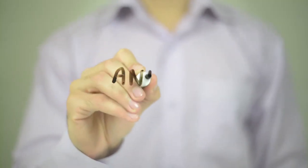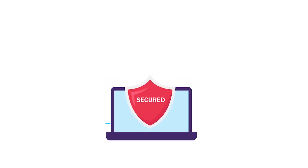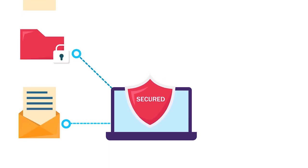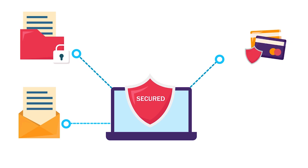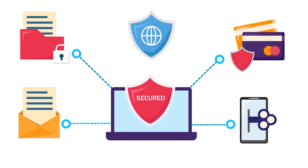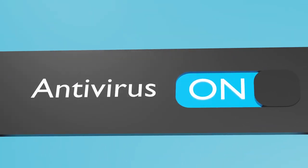So why do you need an antivirus software anyway? In this digital age, our devices are more vulnerable than ever. We've got all kinds of personal stuff on our computers and phones — sensitive information, financial details, and a lot more. Without proper protection, hackers and malicious software can easily access and exploit our data. That's where antivirus software like TotalAV comes in.